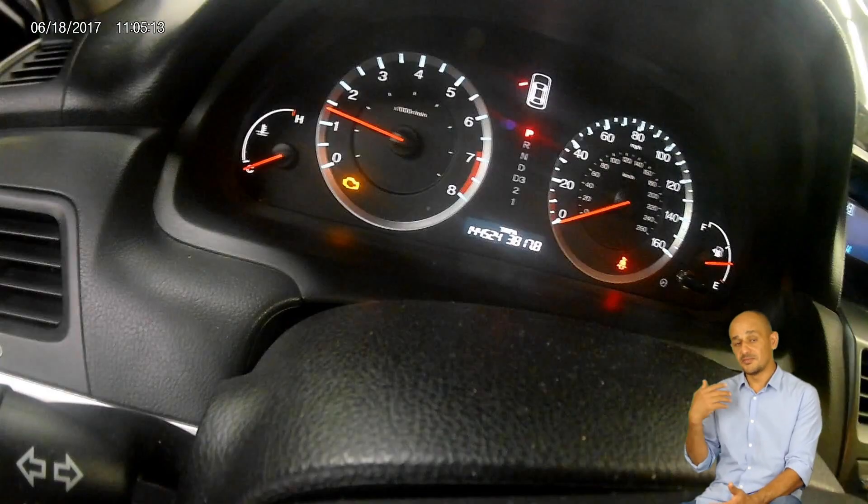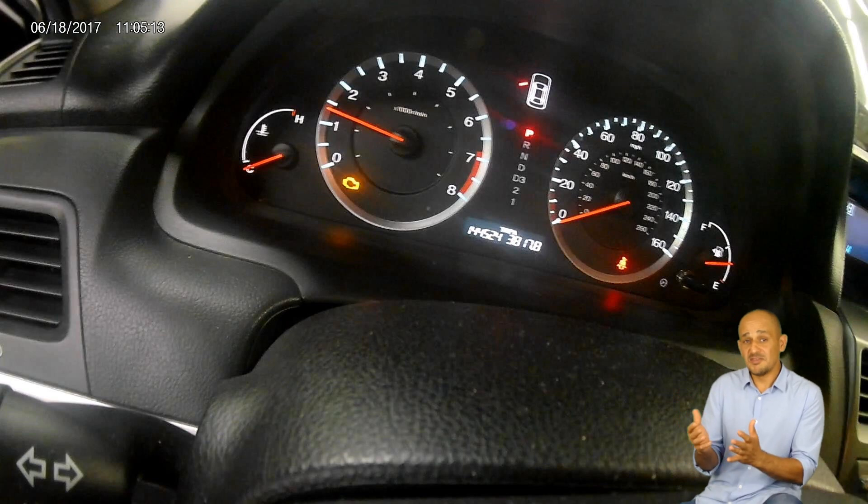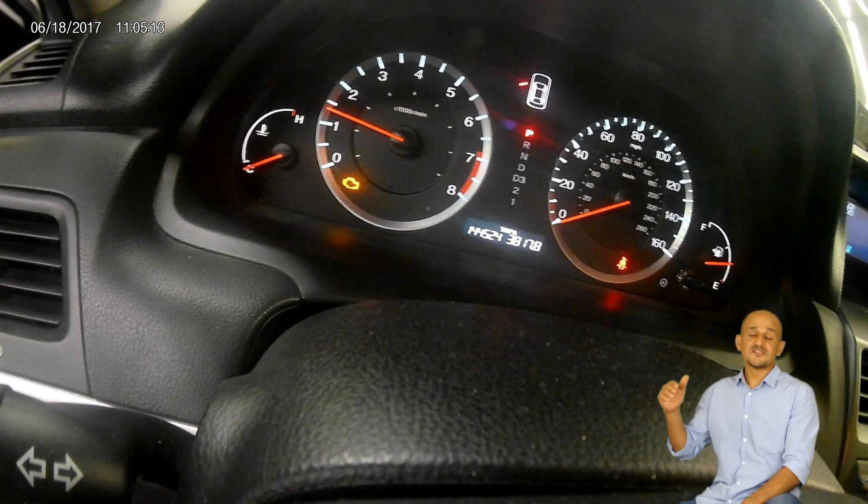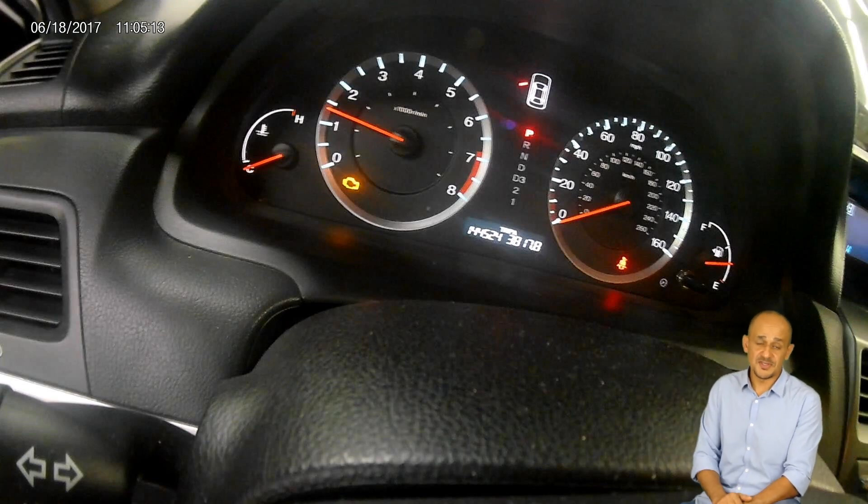The scanner says bank 1, and I know it's for bank 1. The VPS system on bank 1 is deactivated due to a malfunction. VPS stands for Valve Pause System, which is part of the main VCM system. VCM stands for Variable Cylinder Management System.